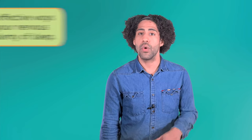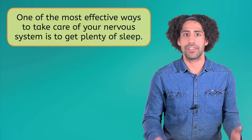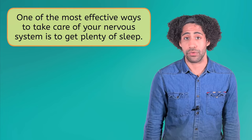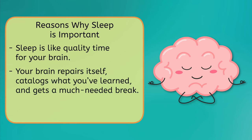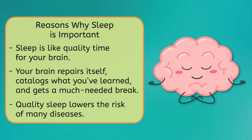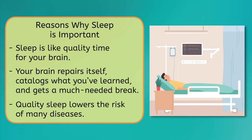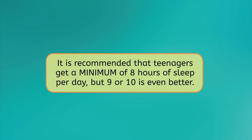Our brain takes care of our entire body, so it's incredibly important that we take excellent care of our brain and the rest of our nervous system. One of the most effective ways to do this is to get plenty of sleep. Sleep is like quality time for your brain — it repairs itself, catalogues all of the things you learned while you were awake, and gets a much needed break. There are so many things linked to sleep deprivation: heart disease, kidney disease, high blood pressure, diabetes, stroke, obesity, depression, and risk of injury, to name a few. It is recommended that teenagers get a minimum of 8 hours of sleep per day, but 9 or 10 is even better.